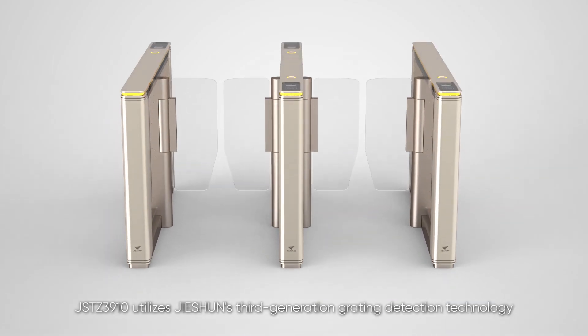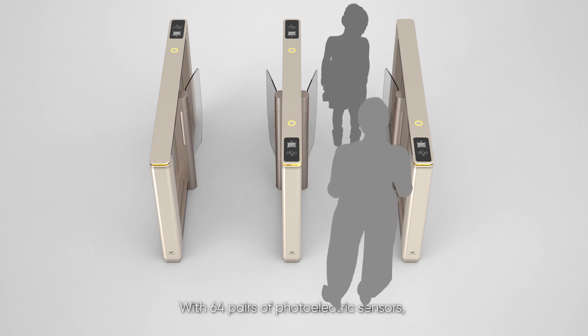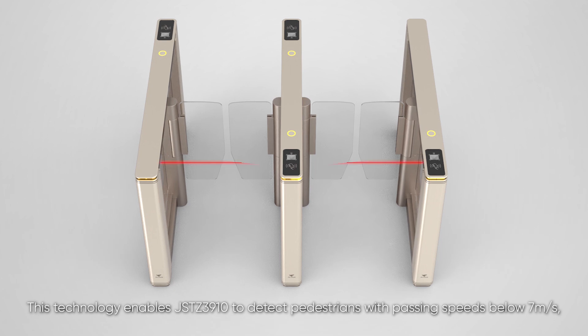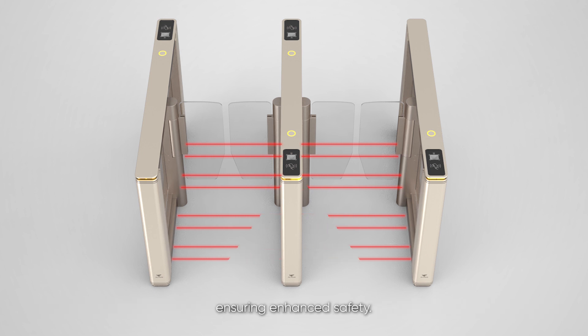JSTZ 3910 utilizes third-generation grading detection technology to prioritize pedestrian safety. With 64 pairs of photoelectric sensors, it achieves real-time detection of trailing, illegal entry, and reverse passage. This technology enables JSTZ 3910 to detect pedestrians with passing speeds below 7 meters per second, ensuring enhanced safety.